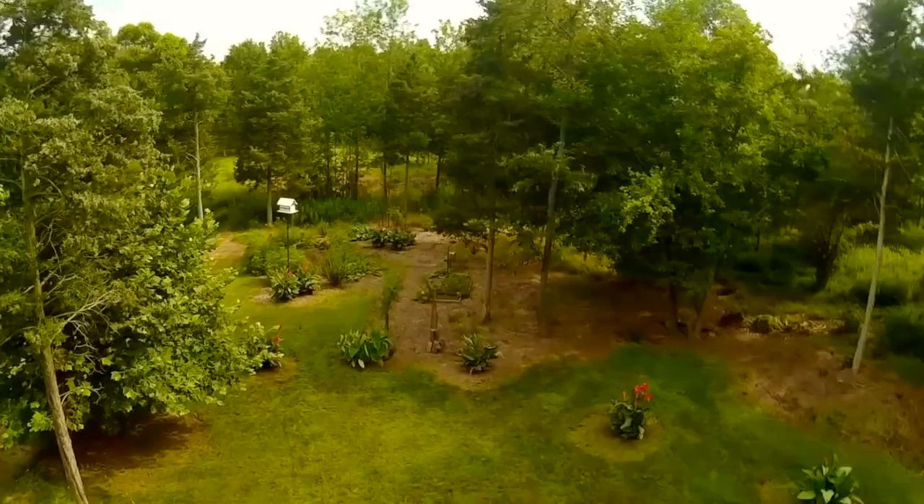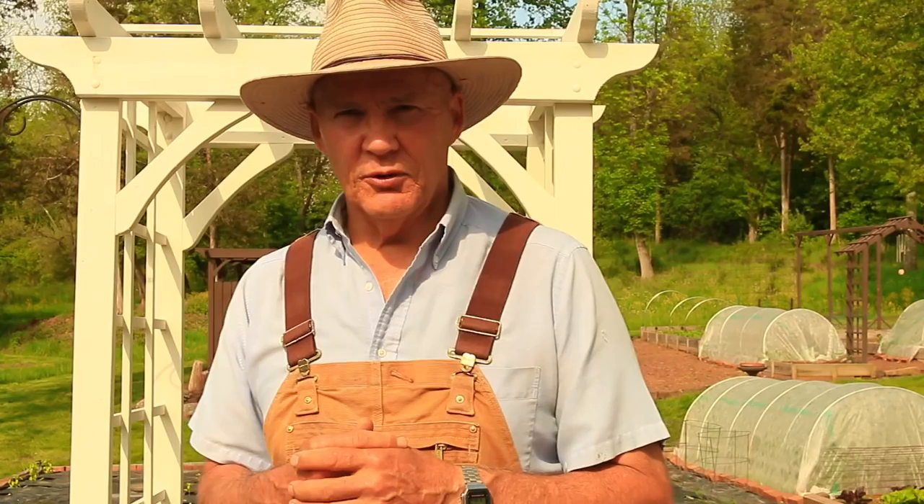I hope this aerial view of my garden gives you some ideas for your garden. Many of you may live in the city like New York or Philadelphia, which is only about a half hour drive from where I live, or maybe you own a townhouse and you just have a small property and you want to grow more vegetables. You may have a few raised beds, but you can expand the footprint of your property by growing vertically.